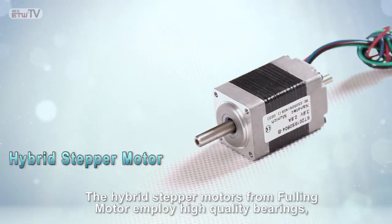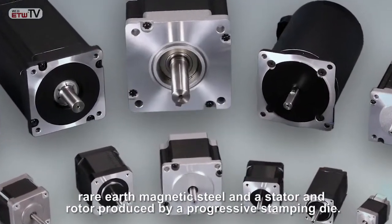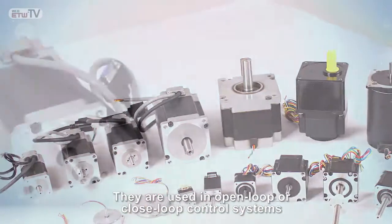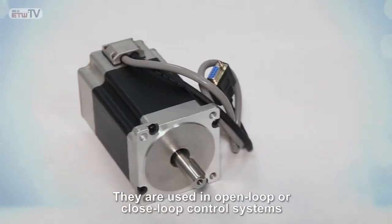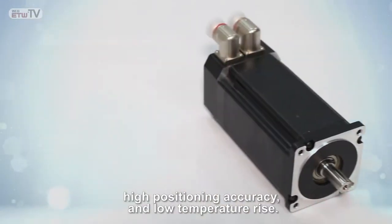The hybrid stepper motors from Fulling Motor employ high-quality bearings, rare-earth magnetic steel, and a stator and rotor produced by a progressive stamping die. They are used in open-loop or closed-loop control systems needing dynamic response, high positioning accuracy, and low temperature rise.